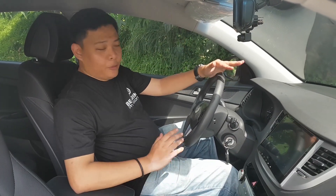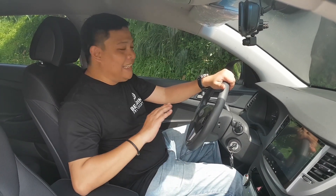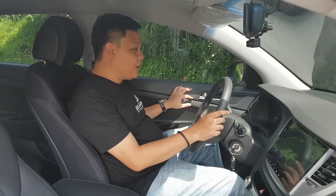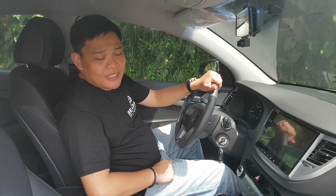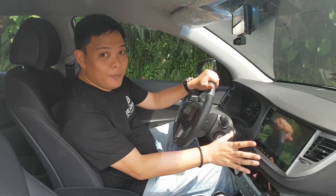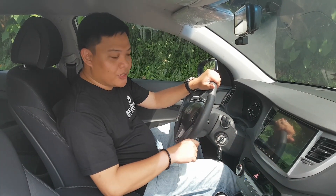Stepping inside the Hyundai Tucson, you're greeted with a dashboard that has a really nice layout. Everything is within reach. Now there are hard plastics, but take note that all contact points are pretty soft. As far as the infotainment is concerned, I'm not going to get into too much detail, because what you see before you is a dealer option.